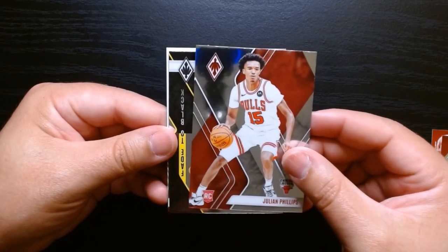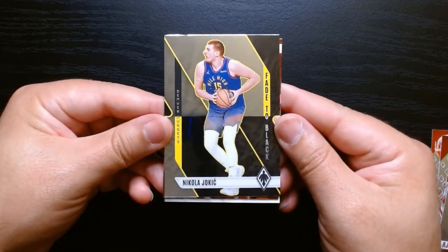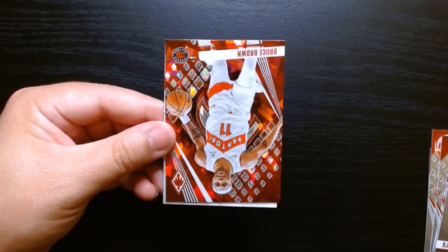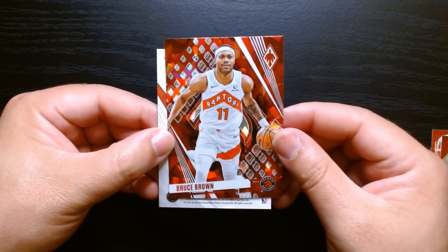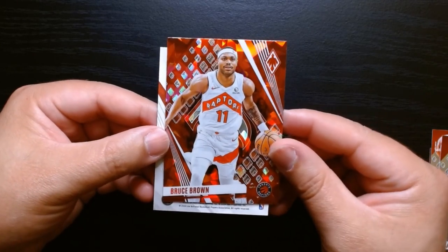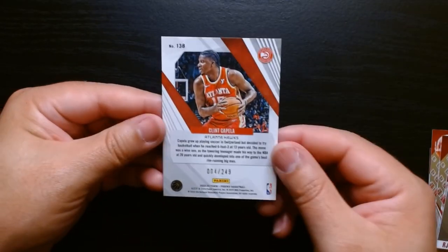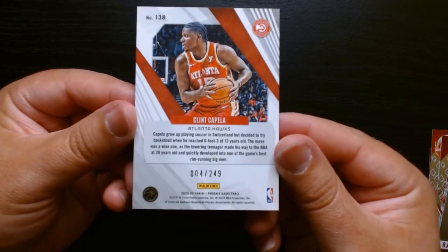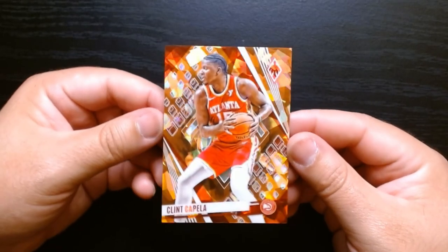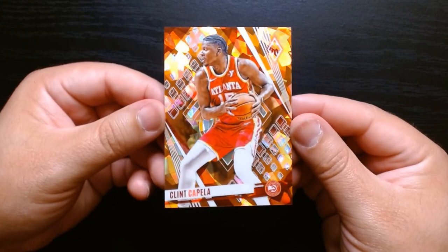Julian Phillips on this rookie. And who is our other one here? We have a Nikola Jokic. So this is the way the Fade to Black looks regularly. We have — oh, another numbered. We have a Bruce Brown on the other cracked ice. And then we have a Clint Capella, 004 out of 249. Another orange cracked ice. Two packs, two numbered orange cracked ices. This is pretty sweet.